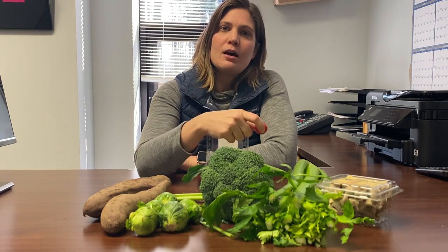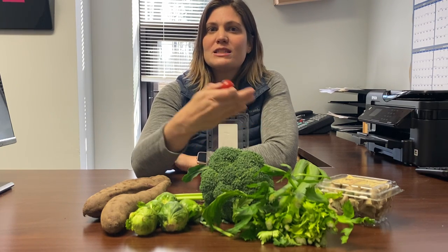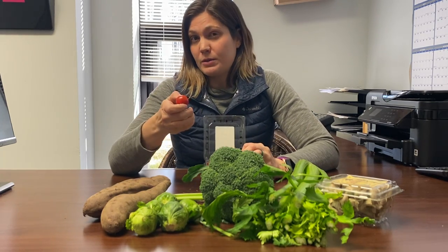Anytime you take a fresh tomato, you're not going to want to add it at the beginning of a longer braising process. You're going to want to add it at the end, otherwise it will break down and fall apart and you'll end up with pieces of skin, which are not always so pleasant.